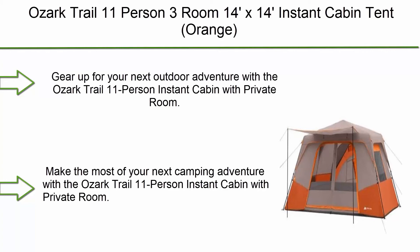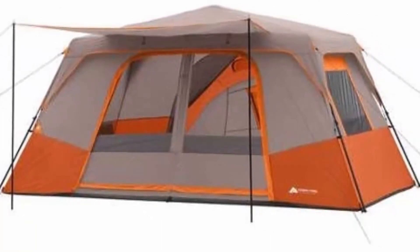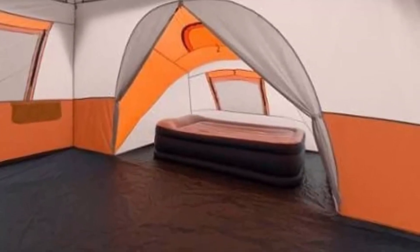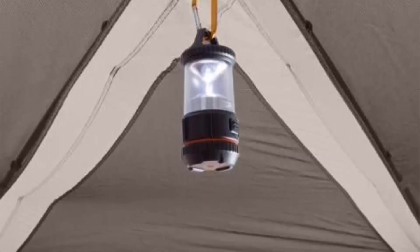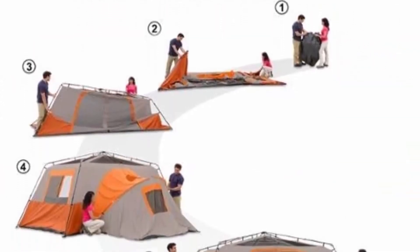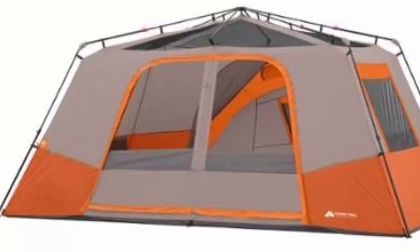Top 2: Ozark Trail 11-Person 3-Room 14x14 Instant Cabin Tent. Gear up for your next outdoor adventure with this 11-person instant cabin with private room. Sets up in under 2 minutes with the innovative instant frame design. Features an open cabin with an extra attached back room and a large front awning for protected entry. 76-inch ceiling height for ample headroom. Use the included room divider and back room door to create 3 separate living spaces, or keep them open for panoramic views. Features 6 large windows and mesh ceiling for comfortable ventilation. Comfortably fits 2 queen air beds or up to 11 campers.